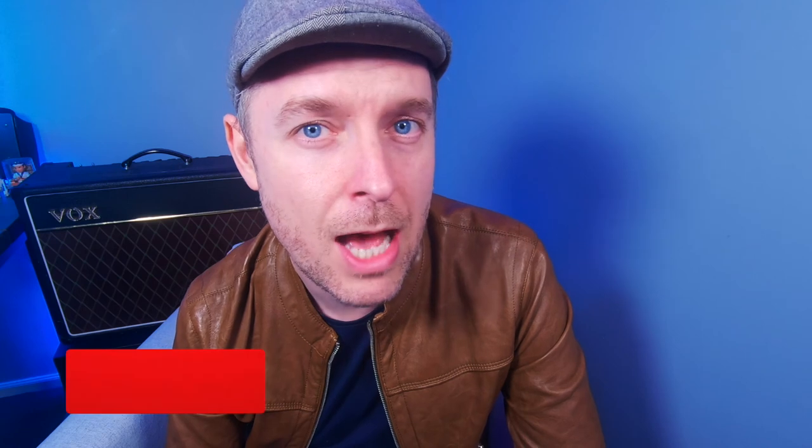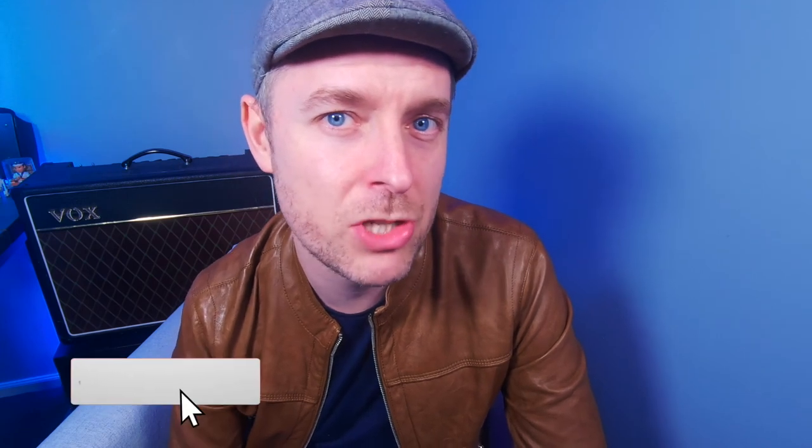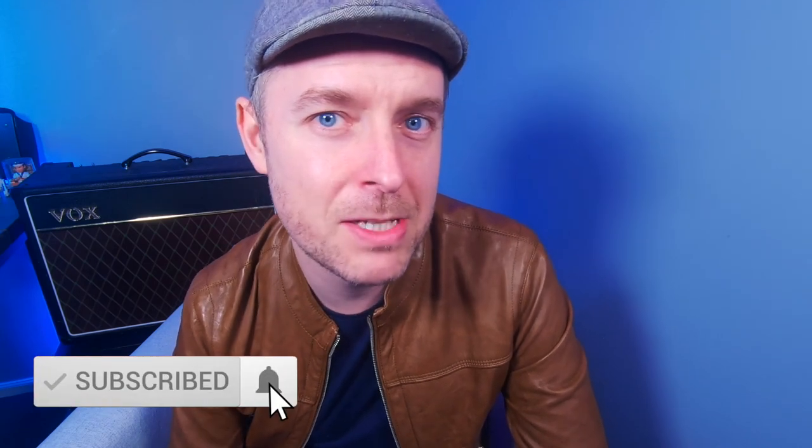Let me know in the comments what movies or TV shows you've seen with unrealistic IT portrayals. Like this video — it helps me. Subscribe to Digital Byte Computing and click on that bell so you're notified when new videos are released. Thanks for watching, and we will see you next time.